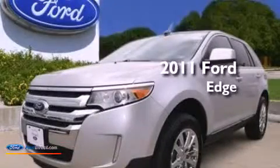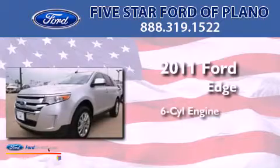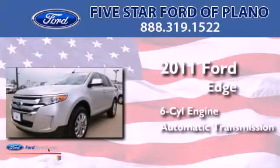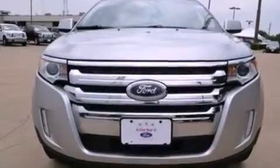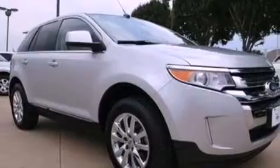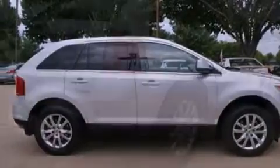This is a certified pre-owned 2011 Ford Edge. It has a six-cylinder engine and an automatic transmission. Its top features include heated front seats, a low-tire pressure indicator, a 12-speaker audio system, Cirrus satellite radio, big 18-inch wheels, and traction control and stability control systems.